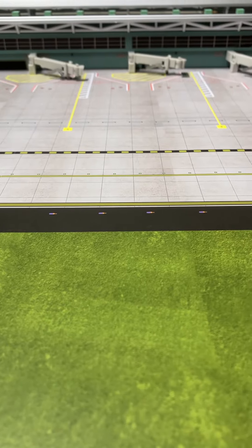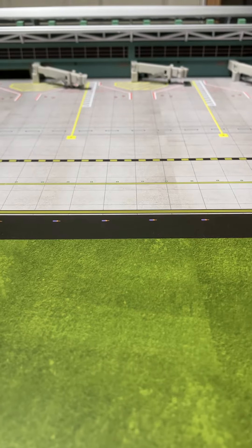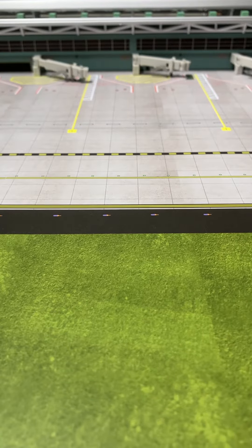Hello guys and welcome to the first of many airport updates. I specifically waited until I had five 1:400 scale planes to make this update. I will be getting more. If you have any ideas, put it in the comments. So with that said, let's get started.